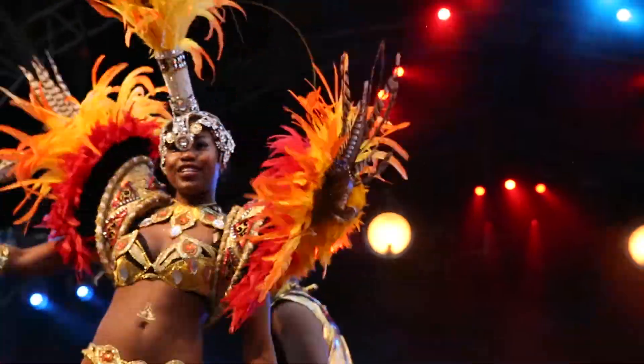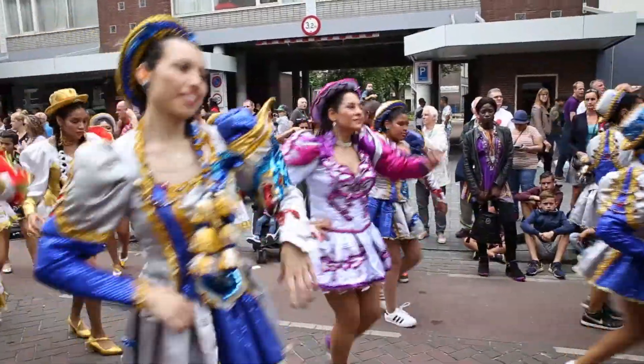Every summer, the streets of Rotterdam come alive for Rotterdam Unlimited Festival. One of the highlights has to be the summer carnival street train. We've got crazy costumes everywhere, music blasting out. It's just a massive party.